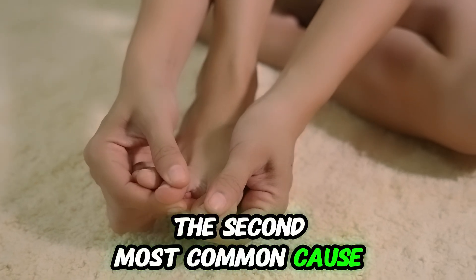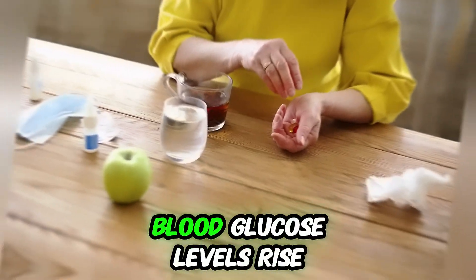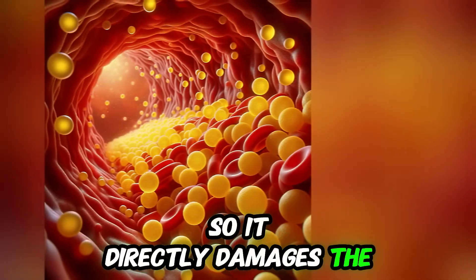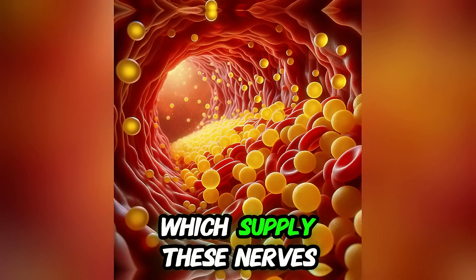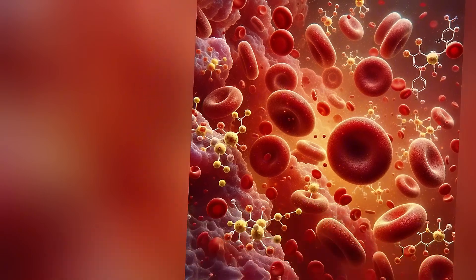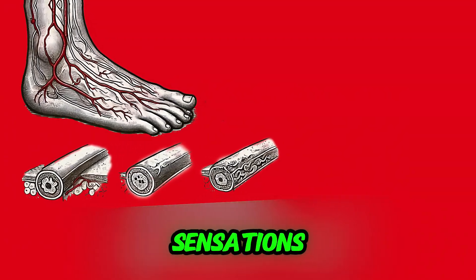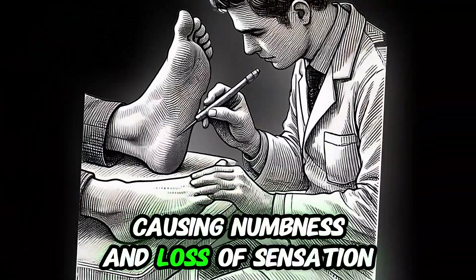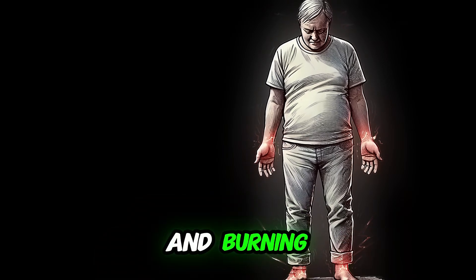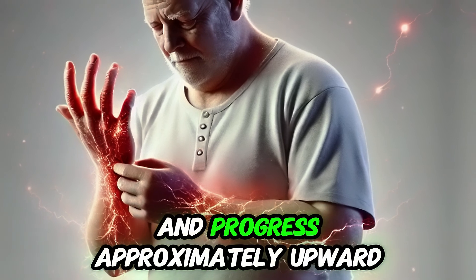The second most common cause of tingling and numbness is diabetic neuropathy. When a person has diabetes, blood glucose levels rise, directly damaging the nerves and blood vessels which supply these nerves. Glucose binds to proteins and forms oxidative damage to tissues. At first, small nerves are affected and cause burning and tingling sensations, followed by large nerves causing numbness and loss of sensation. Usually, the condition starts with tingling and burning in the hands and feet, with symptoms starting from toes and fingers and progressing proximally upward.